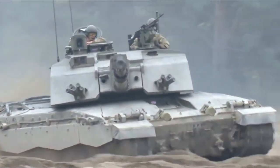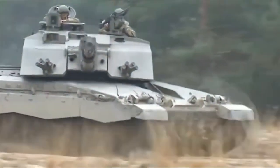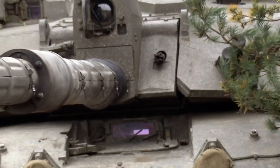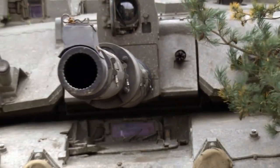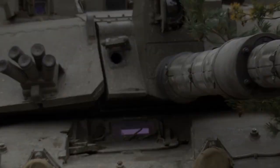The tank has a 550 km range and a maximum road speed of 59 km per hour. The Challenger 2 is equipped with a 120mm, 55-caliber Long L30A1 tank gun, the successor to the L11 gun used on the Chieftain and Challenger 1.